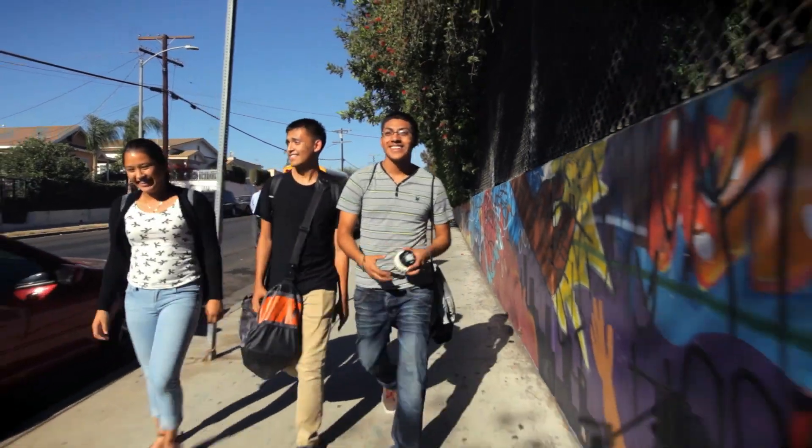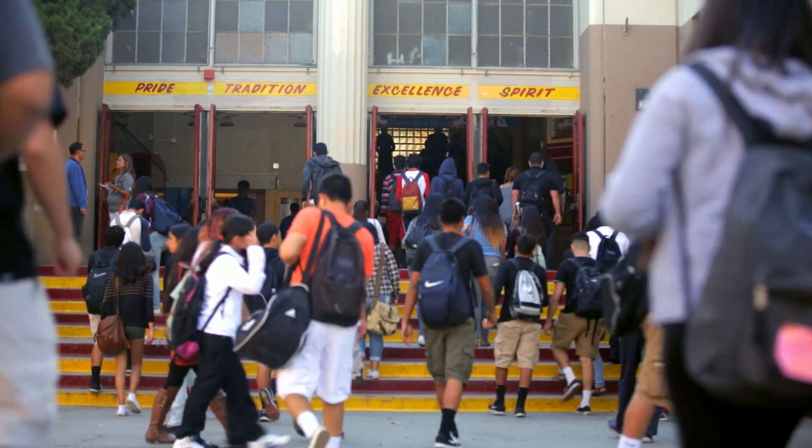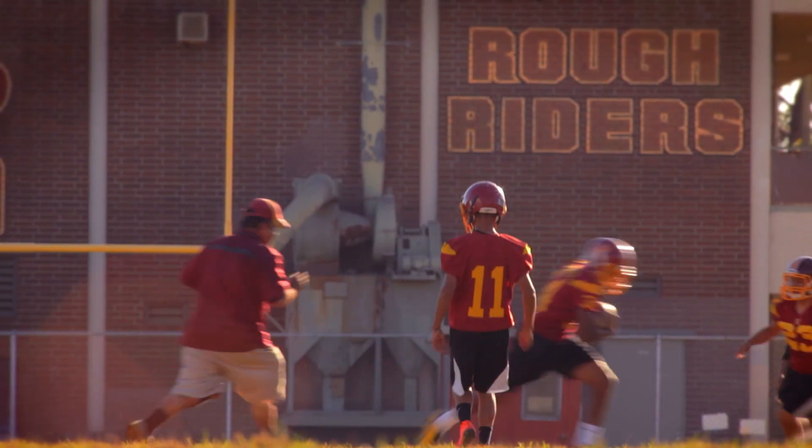Roosevelt High School is a very special place — it's a place that is not waiting for Superman. Roosevelt High School is in Boyle Heights, one of the oldest neighborhoods of Los Angeles. We are a Title I school; over 90% of our families live at or below the poverty line. We know that we need to shift that paradigm, and through partnerships like HP and technology in the classroom, we can accelerate those opportunities for students.